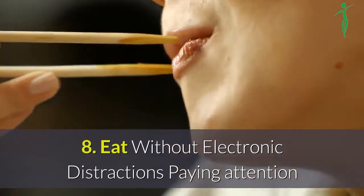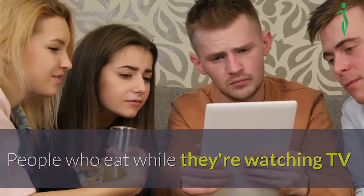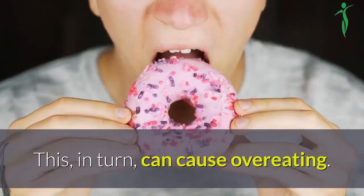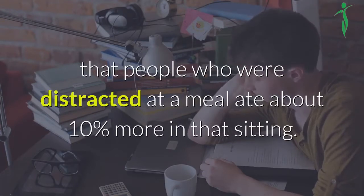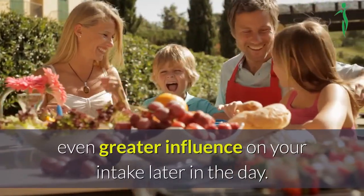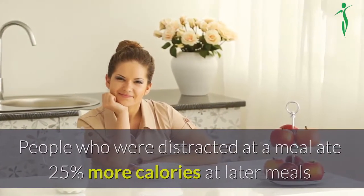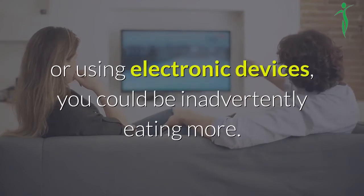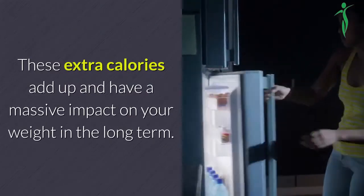8. Eat without electronic distractions. Paying attention to what you eat may help you consume fewer calories. People who eat while watching TV or playing computer games may lose track of how much they have eaten, which can cause overeating. One review of 24 studies found that people who were distracted at a meal ate about 10% more in that sitting. Additionally, absent-mindedness during a meal has an even greater influence on your intake later in the day — people who were distracted ate 25% more calories at later meals. If you regularly consume meals while watching TV or using electronic devices, you could be inadvertently eating more, and these extra calories have a massive impact on your weight in the long term.